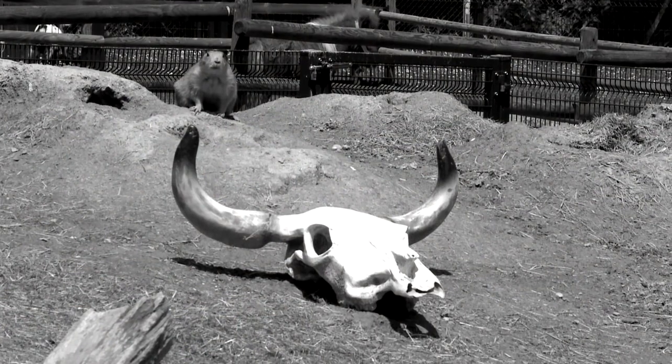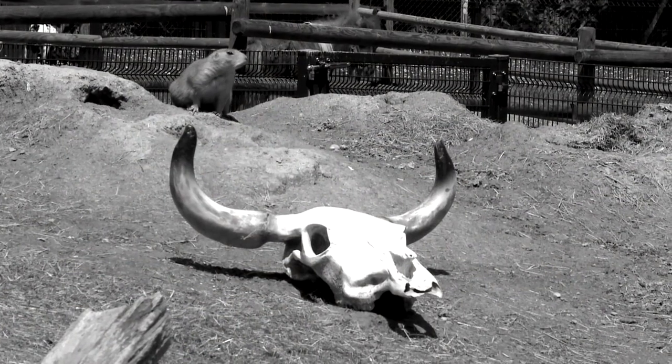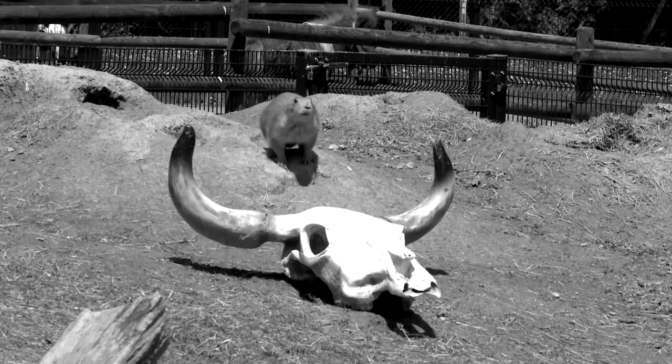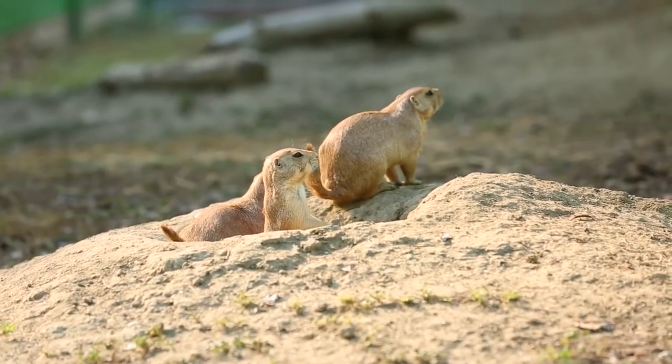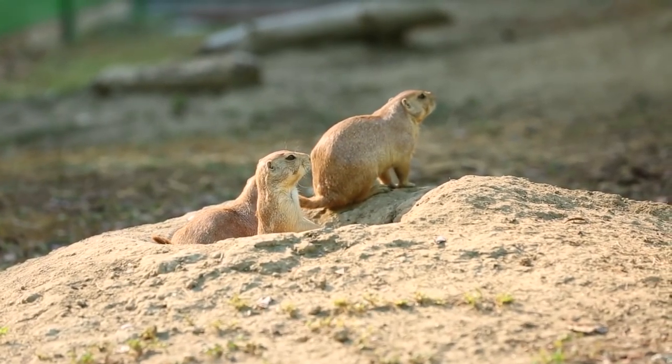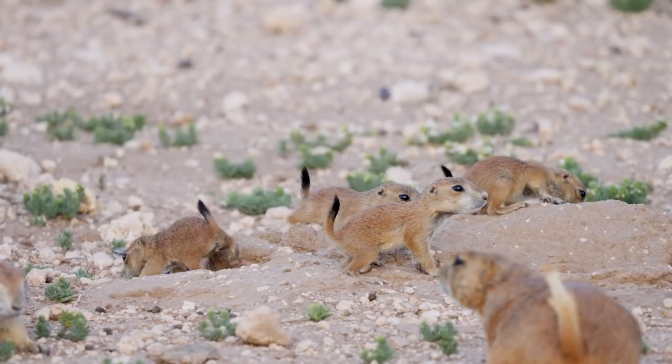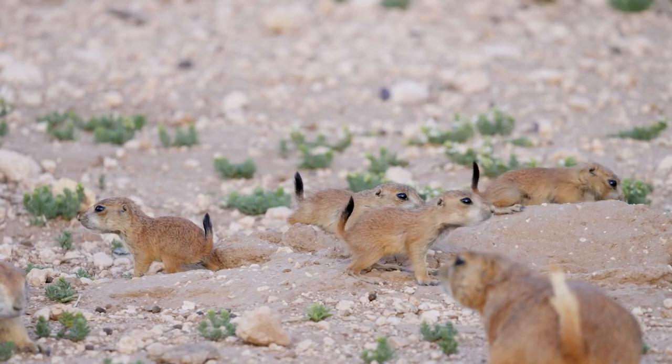Over the past hundred years, ranchers, farmers, and vengeful people with the bubonic plague exterminated prairie dogs. The rodents have been poisoned, shot, drowned, and buried alive in their own homes. And today, exotic pet traders will slurp the pups out of their burrows with vacuums.